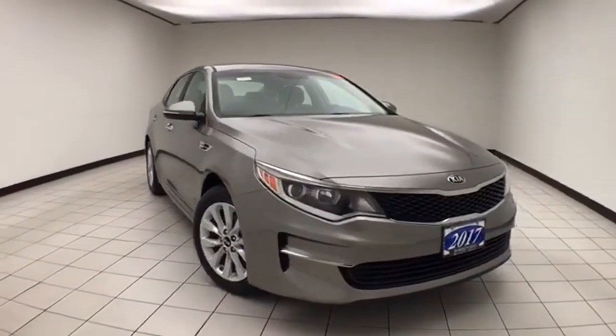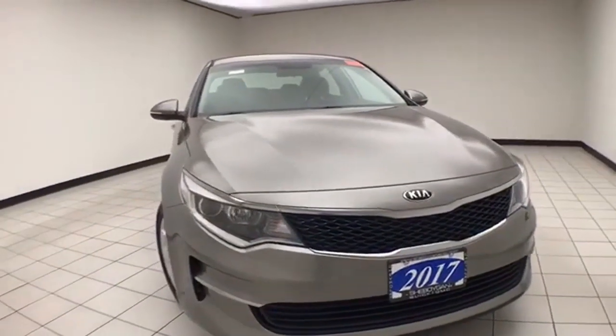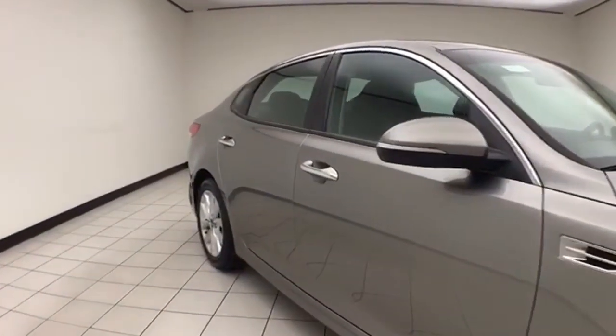Welcome to Sheboygan Chevrolet Whistler Center. Today's special is a 2017 Kia Optima LX, stock number X958XA. 59,000 miles on this local trade. Comes to us with a clean AutoCheck history report.